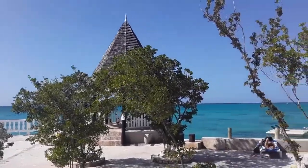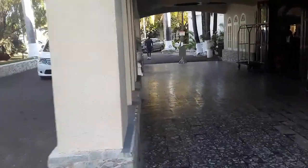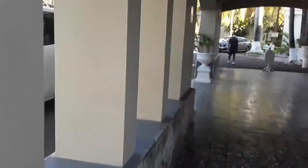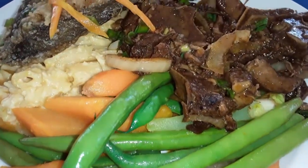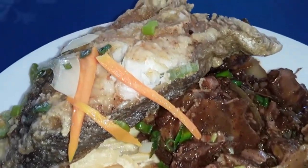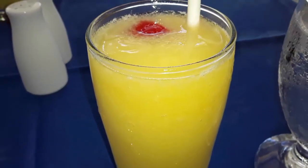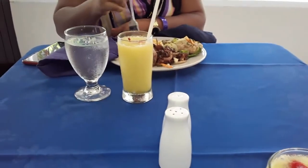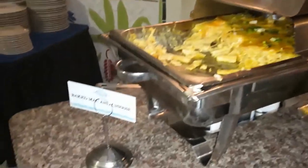Let's start off with the food. I'm going to be honest with you, the food was not all that. I remember watching a video of a girl talking about it and saying the food was not all that, and to be honest she was right. The food was not all that.